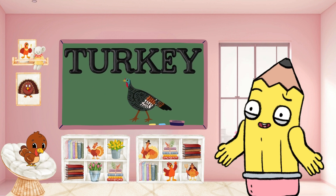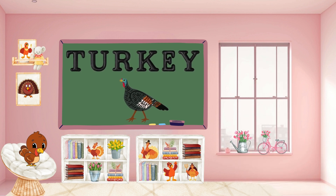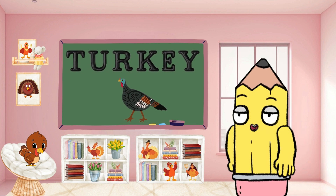Gobble up the knowledge with T for turkey. Turkeys are festive birds. Can you say turkey? So festive.